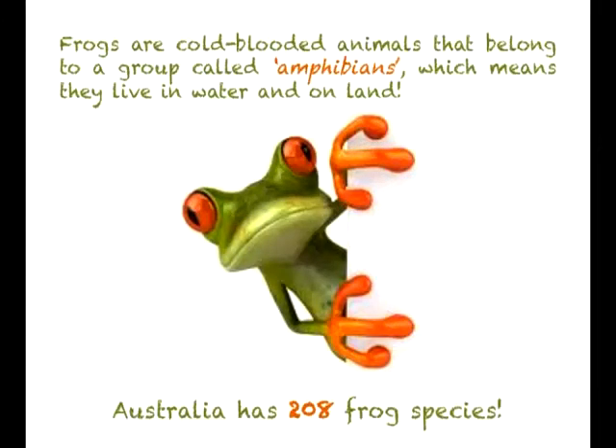Frogs are cold-blooded animals that belong to a group of animals called amphibians, which means they live in water and on land. Australia has 208 frog species.